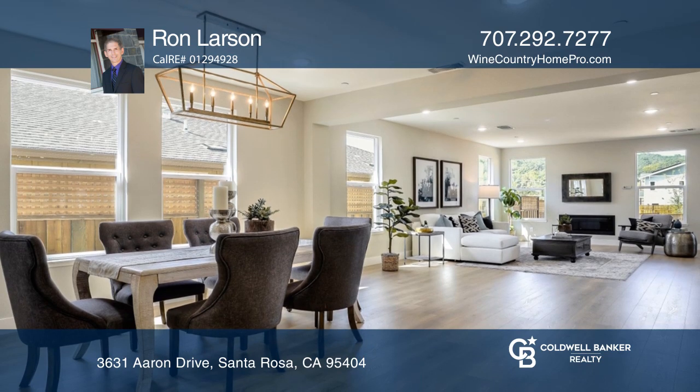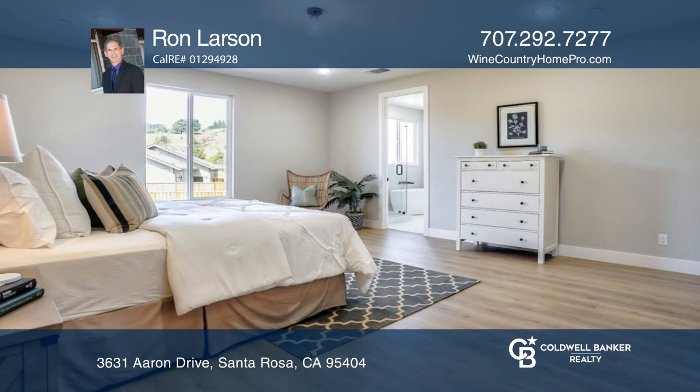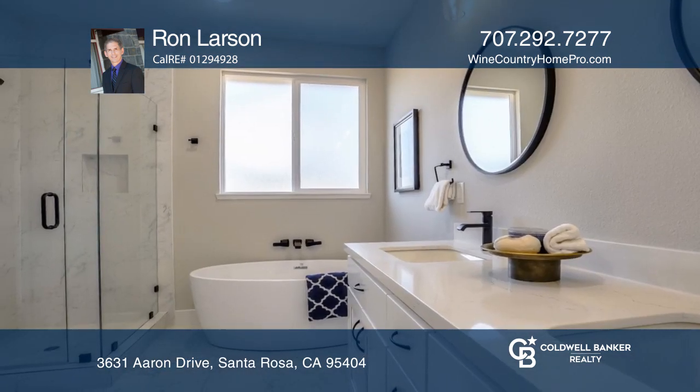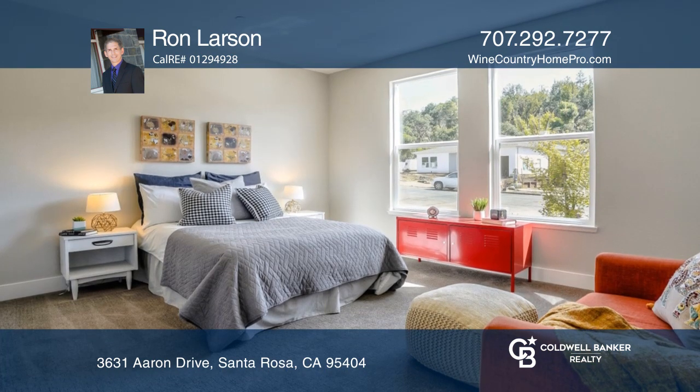The modern design features a great room, a bonus space, four bedrooms and three and one-half baths. The front ensuite bedroom is ideal for multi-generational living or working from home.